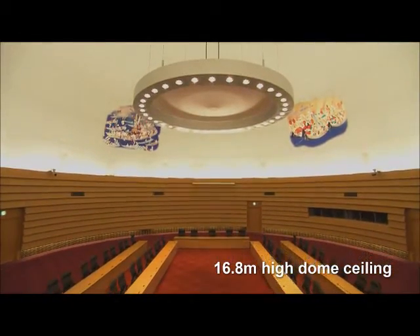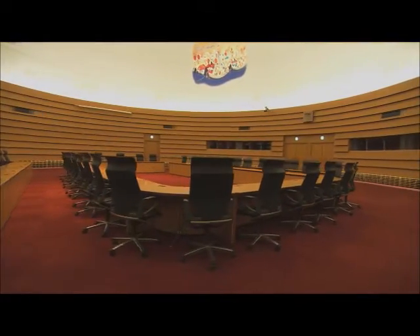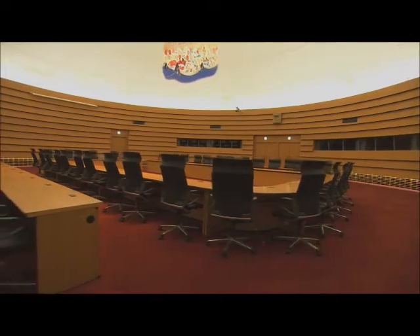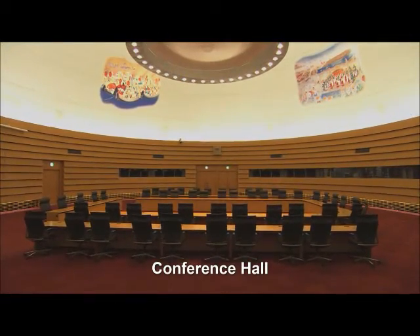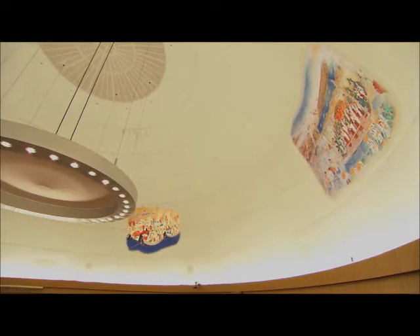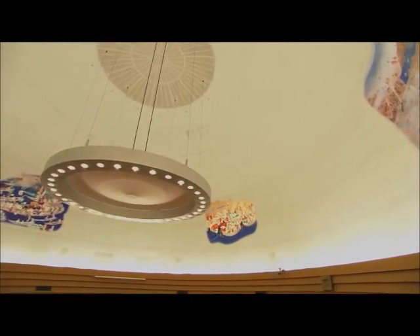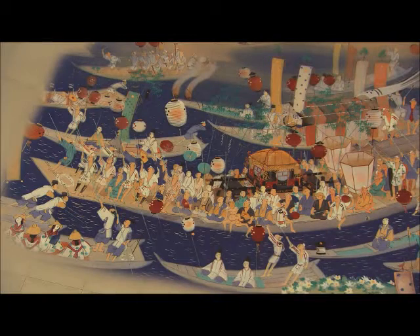Boasting a 16.8 meter high dome ceiling, Grand Cube Osaka's classy and spacious conference hall is perfectly suited to a round table meeting of international dignitaries. The Japanese painting on the ceiling, which is inspired by festivals in Osaka, gives the hall an air of style and elegance.